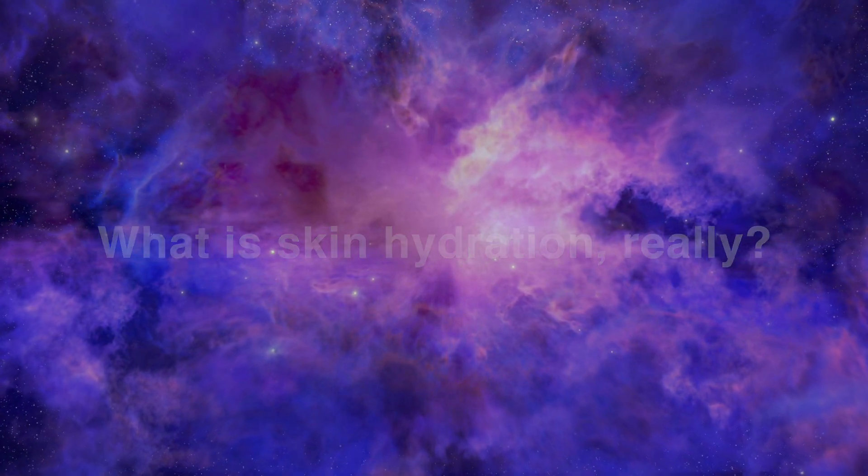Skin hydration refers to the process of reaching and maintaining adequate water levels within the skin. Around one third of that water is bound to structures often referred to as natural moisturizing factors, the rest is present as free water content. This third that is bound to the skin's own structures actually has the bigger impact on proper skin function than the free water — keep that in mind for later when we discuss ways to deal with the dehydration.